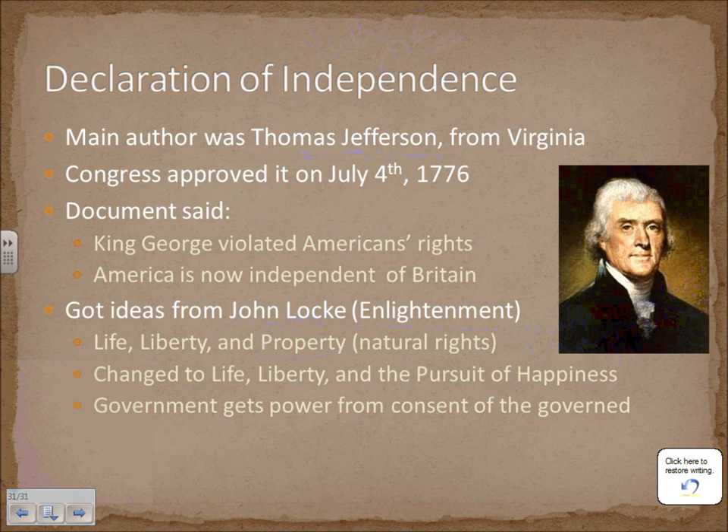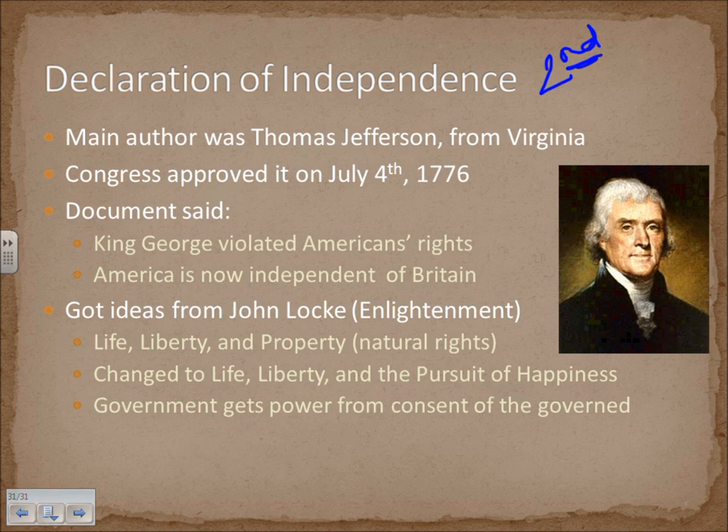Congress eventually approved independence — they actually voted on the 2nd but appointed a delegation to write a formal document of independence. The main member we know from history is Thomas Jefferson, a wealthy planter and statesman from Virginia. Congress approved the document on July 4, 1776. It gives an overall list of grievances against the king and declares that America is now independent of Britain. A lot of the ideas in the document come from the Enlightenment era, giving credence to the Enlightenment as one of the founding principles that started the American Revolution.